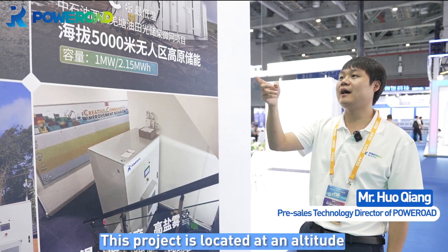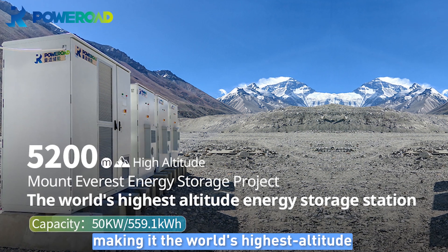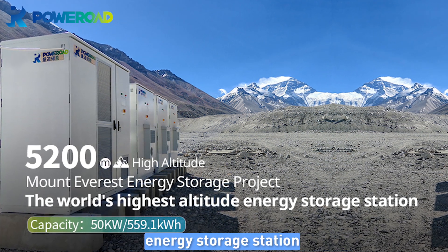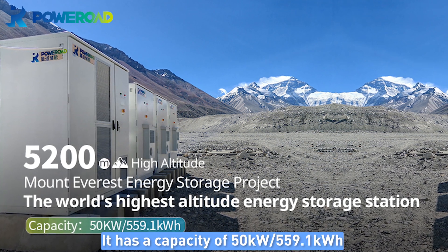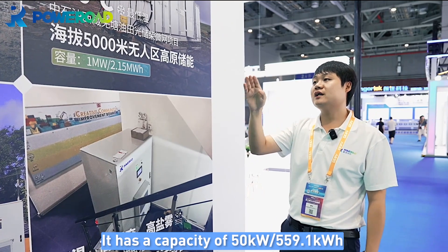This project is located at an altitude of 5,200 meters at Mount Everest, making it the world's highest altitude energy storage station. It has a capacity of 50 kilowatts per 559.1 kilowatt hours.